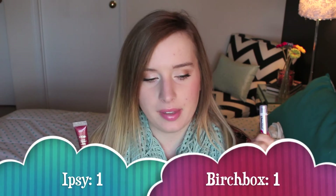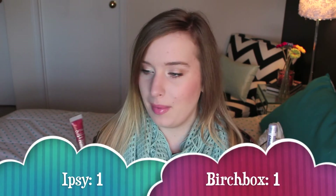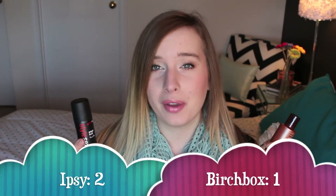Birchbox vs Ipsy on the lip products — definitely Birchbox. The chapstick is really inexpensive, and the Ofra plumper is probably worth more, but I'm going to get way more use out of the chapstick and I'm not even going to use the plumper. So definitely Birchbox on that one. For the hair products, it's harder — I got the set in Birchbox which is really nice, but I like the Style Sexy Hair brand and think Sam is really going to like it. I'm going to go ahead and say Ipsy on this one.